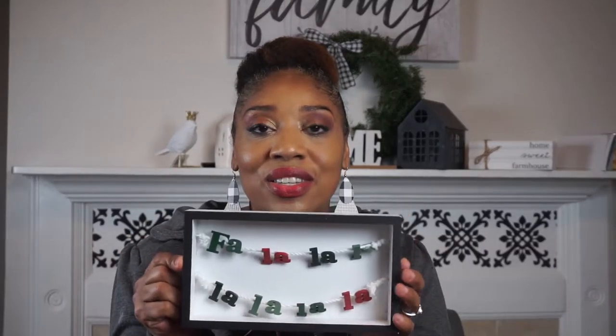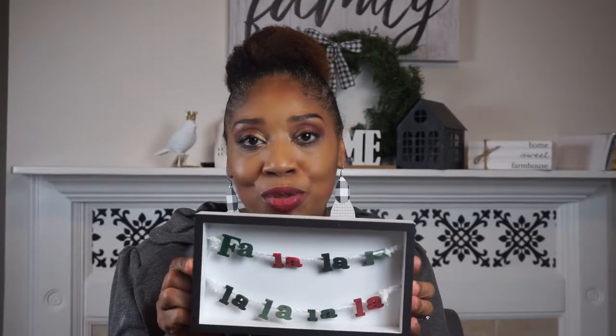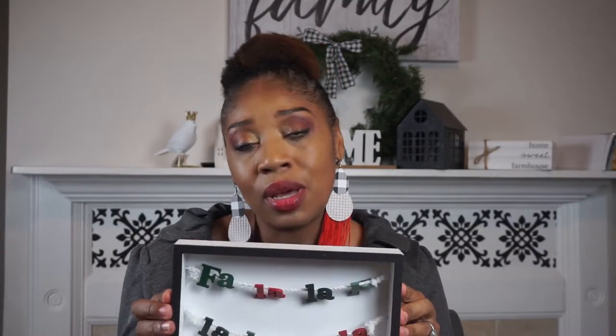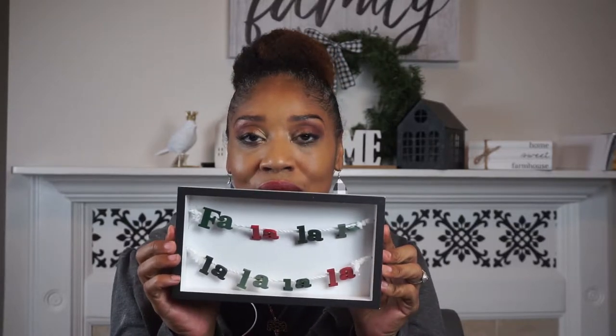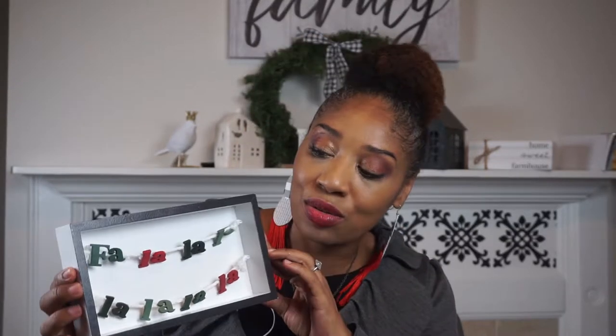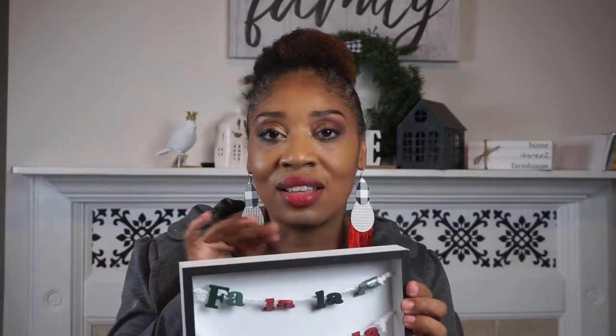I found this cute sign — Fa-la-la-la-la. I'm gonna be doing my bedroom in the Fa-la-la-la-la theme, so this will be perfect to go on top of my headboard. Super cute. I'm gonna look for some pillows that say Fa-la-la-la-la just to add accent pillows on my bed.